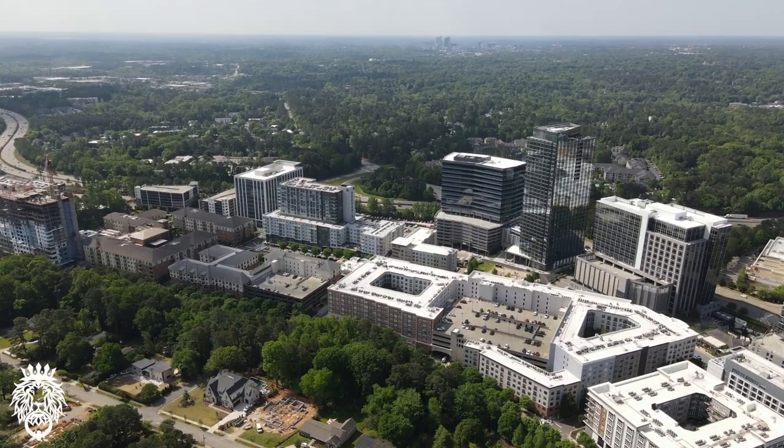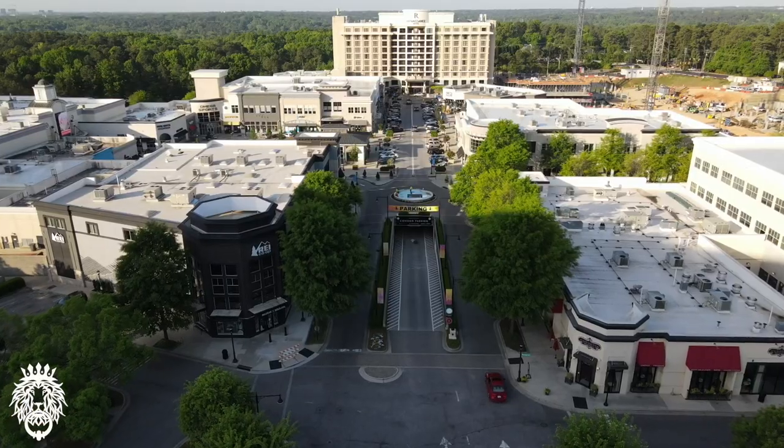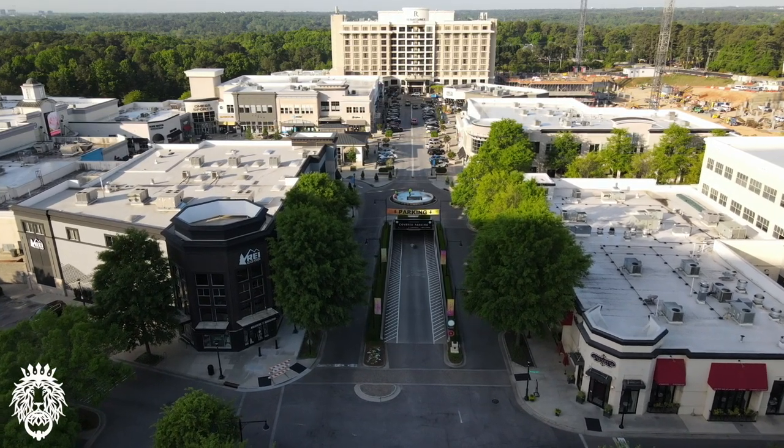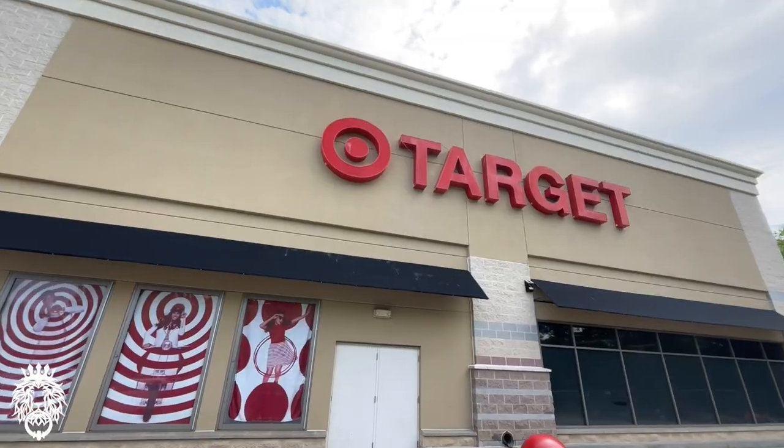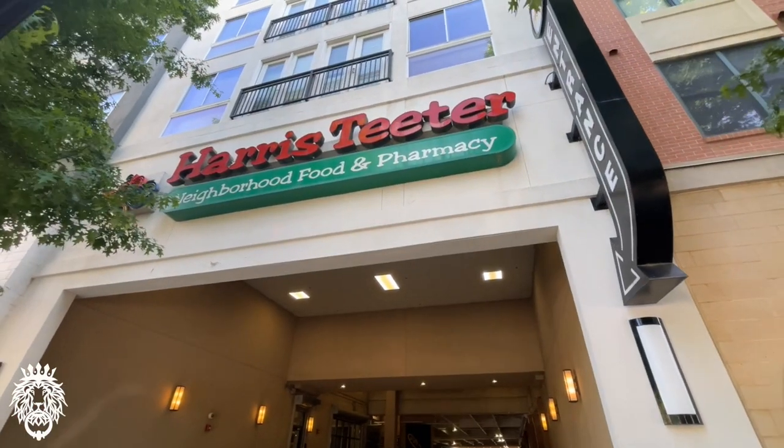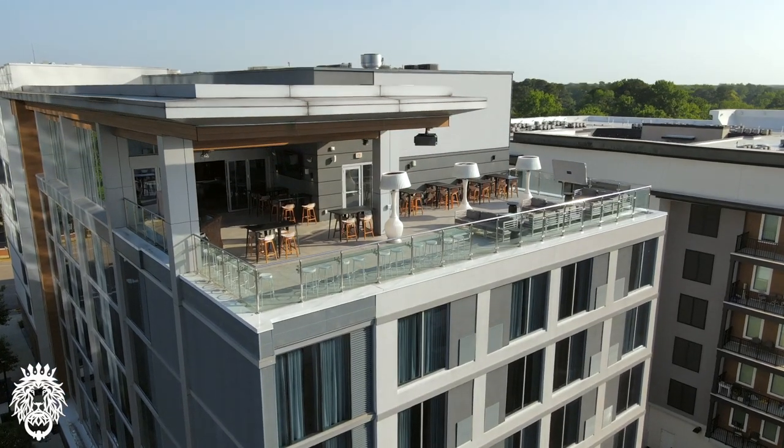North Hills is in Midtown and is one of the most popular destinations in the Triangle, if not the entire state. Just about anything you can imagine is there — coffee shop, Target, grocery store, dry cleaner, restaurants and shopping. It's an award-winning complex and we've done videos on it in the past — we definitely recommend you check those out.